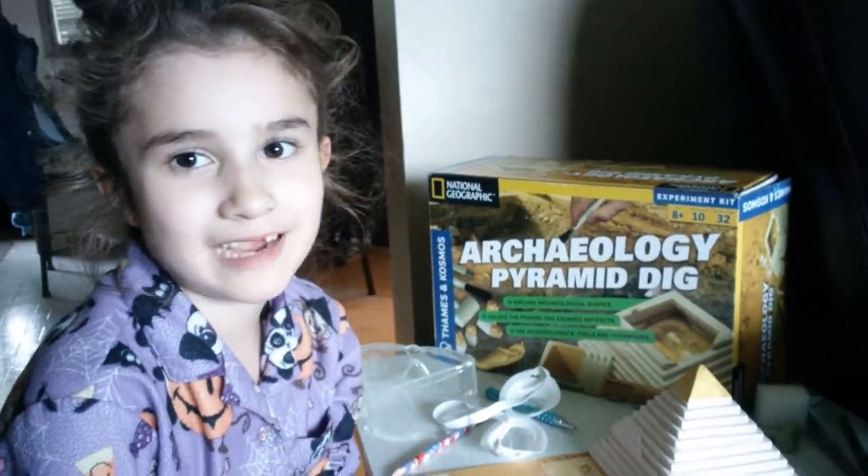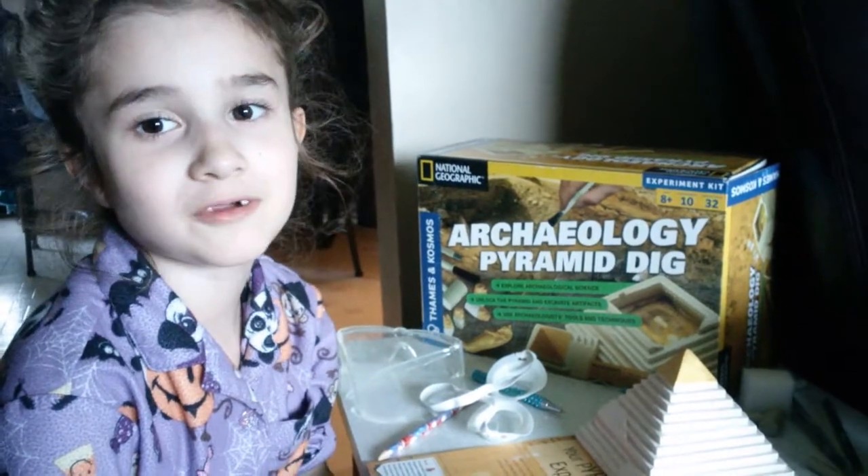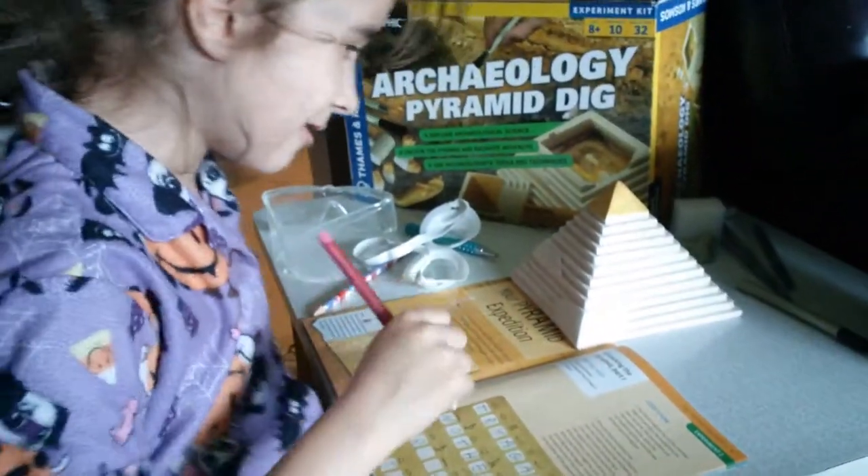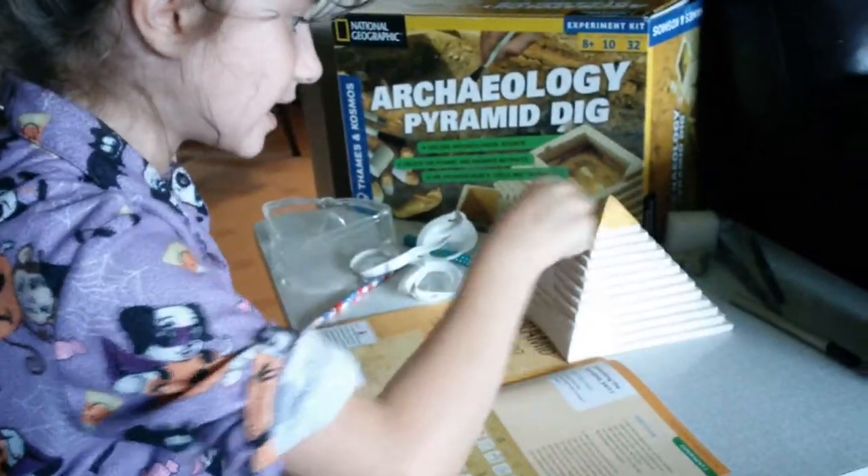I'm excited for the brownies to be done, because I'll deserve them. You will! We baked brownies today too, and we're waiting for them to cook.